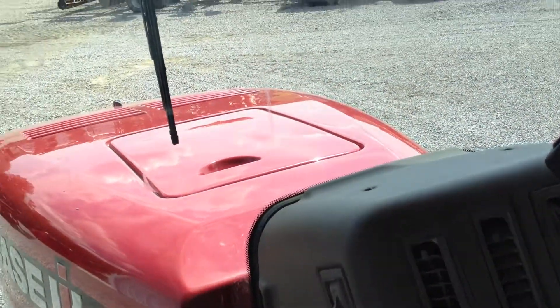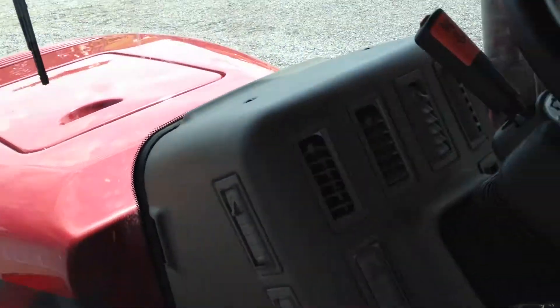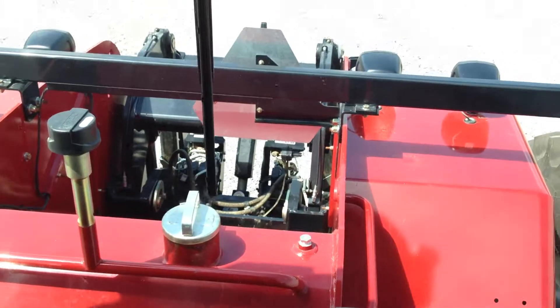We appreciate you taking the time looking at our Steiger 350 tractor, and we hope you will give us a call to schedule an appointment to come see this beautiful machine.